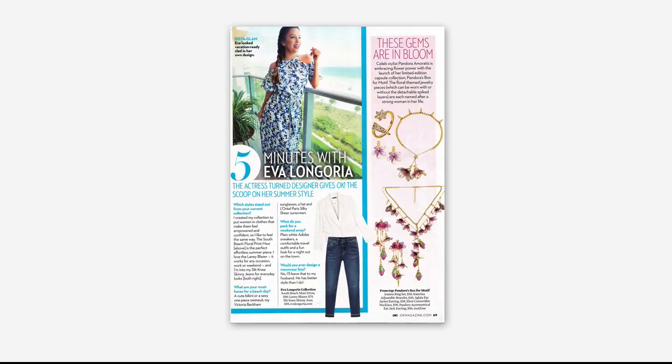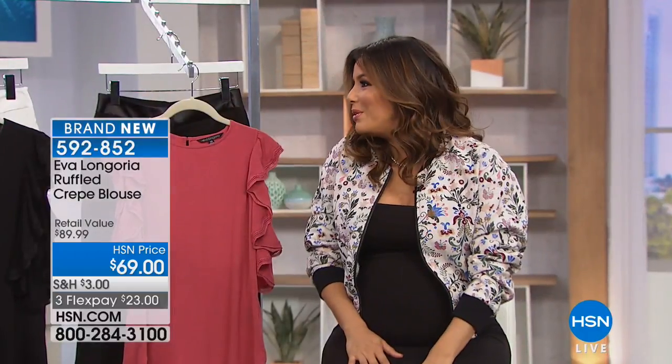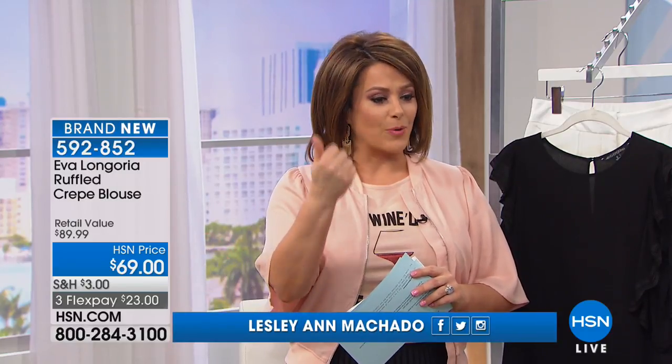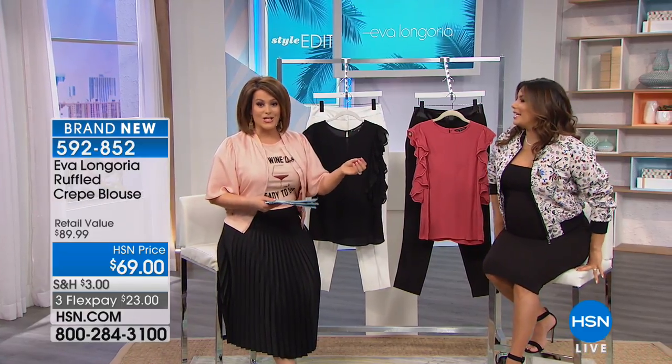We were on last night a little late, and now we're here this morning to show you guys more of the spring collection. I'm so excited to be here — I love speaking to every piece. I love talking to the customers. So good to see you. It's wonderful to connect with the customer at home.